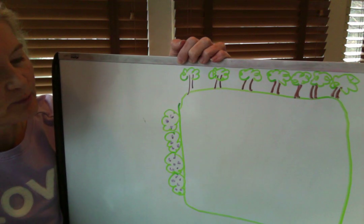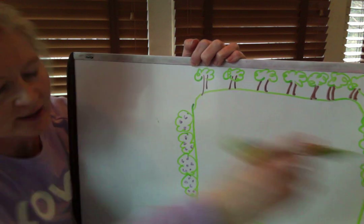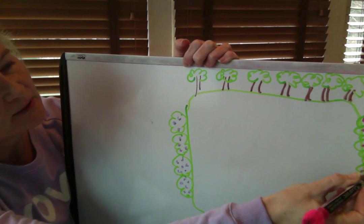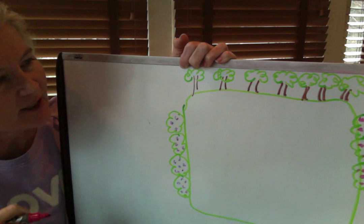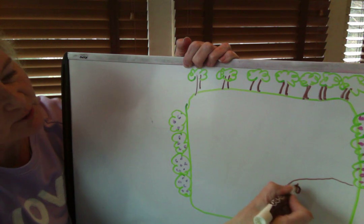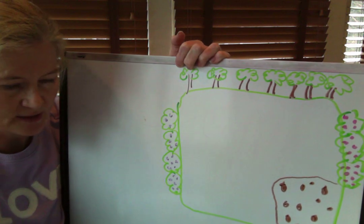On the other side of my yard I have bushes that have pink flowers, so let's draw some bushes on the other side with pink flowers. I have pink on one side and purple on the other. Those are my azalea bushes — I have pink azaleas and I have purple azaleas. I also have a patio, so let's draw the patio. It comes out like this and it's made of bricks — I'll put some stones to make it look like a patio, because we sometimes sit down at the table and have a barbecue.